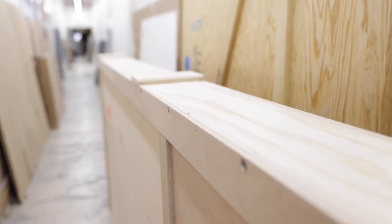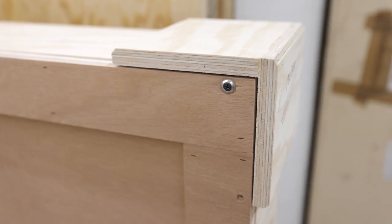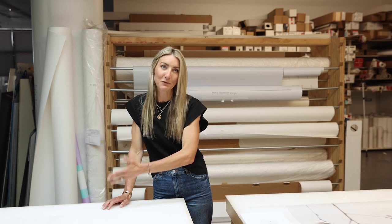These are the crates and this is how the artwork travels from here in New York — and you can see these are seriously robust. The crates are handmade by the same people who make the frames. So this is truly like buying a museum grade frame and a museum grade print.